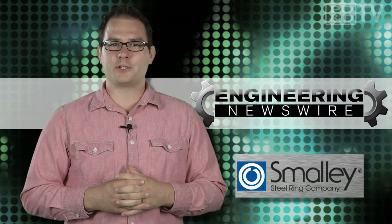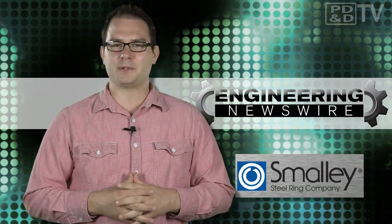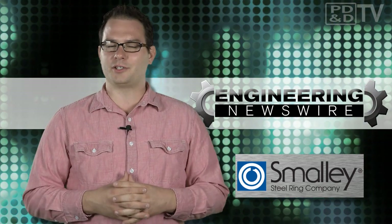Though the car finished in 11th place, the design techniques show great promise for lightweight vehicle design in the future. Do you have story ideas for the next episode? Comment below or email us with your story ideas and we'll cover them in an upcoming episode. For PD&D TV, I'm David Manti and this has been your Engineering Newswire.